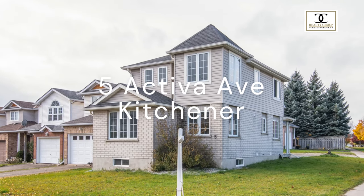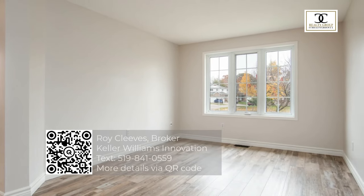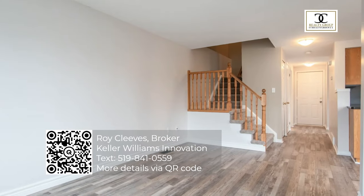The Seize Your Realty Group is proud to present Five Activa, a stunning open concept three-bedroom, two-bathroom, freehold home.